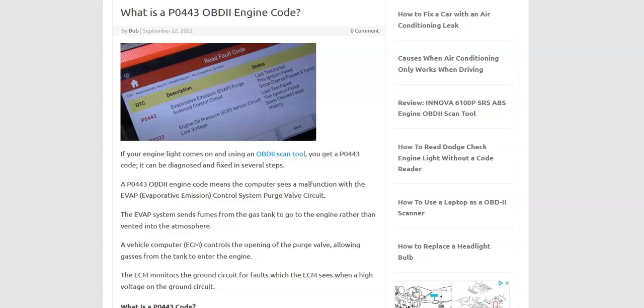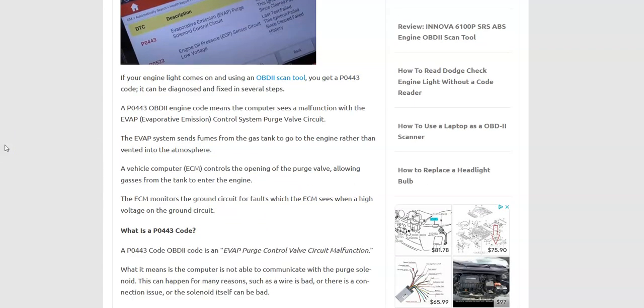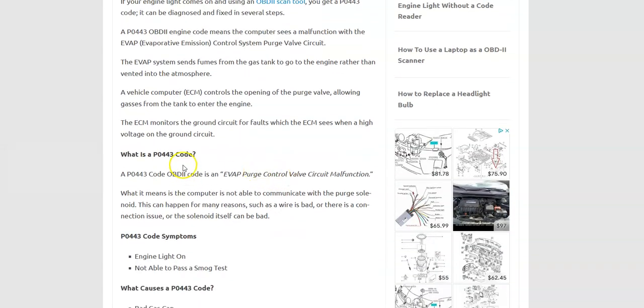Today I'm talking about a P0443 code, what it is and how you go about fixing it. I'm going to put links down below for everything I'm looking at here. A P0443 code is an EVAP purge control valve circuit malfunction.